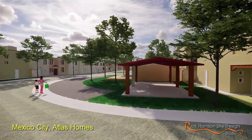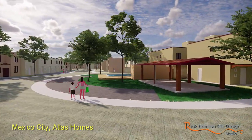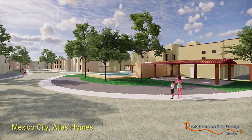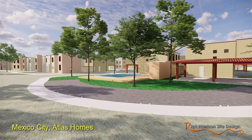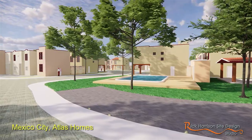You'll notice that there's a central community center. We want to try and get the pool and clubhouse as close as we can to the central part of the development. The scale is different than American development.